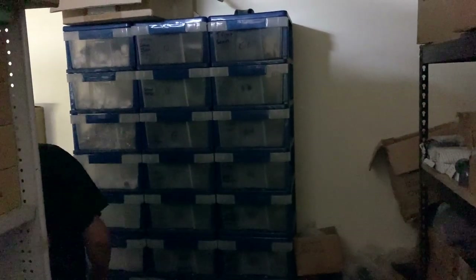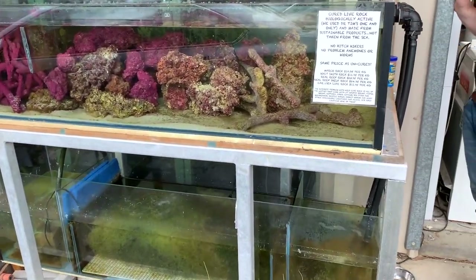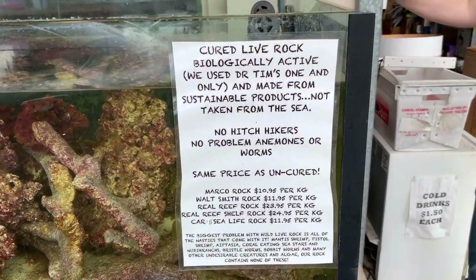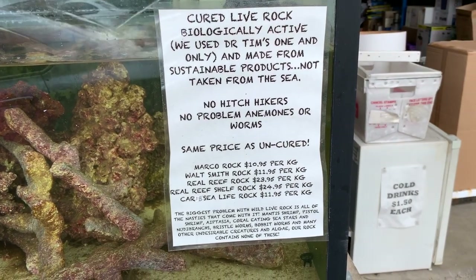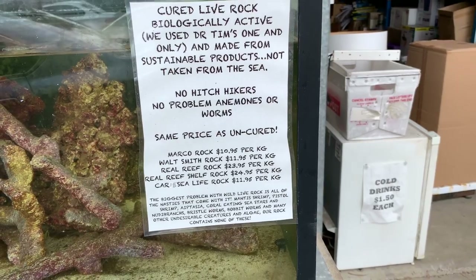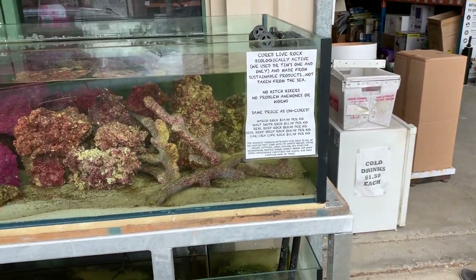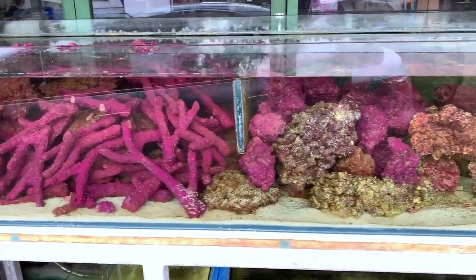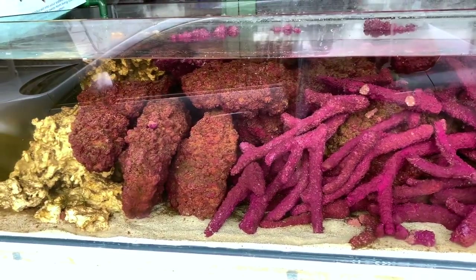One last thing before we close out - all of that range of artificial rock that I showed you in store, the guys here at Guppy's actually cure that for you. They've got a tank out the front where they cure the rock in natural saltwater flowing through with full filtration, so you can set up a tank without having to wait. The best thing about this is they don't charge any more for it - it's the same as the dry price. So you'd be crazy not to take advantage of it.